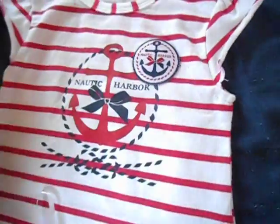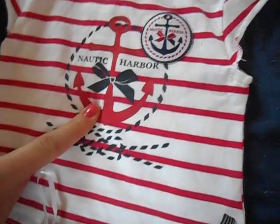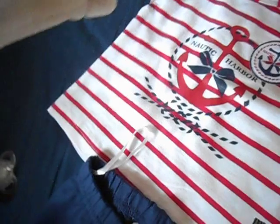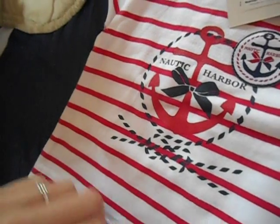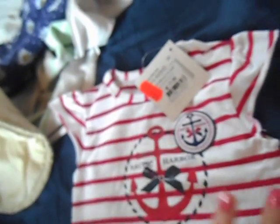First of all, this is a little outfit which I showed you in the shopping video — it has an anchor on it, and if you don't know, I love anchors. It was 11.94 EUR and now it's 7.90.